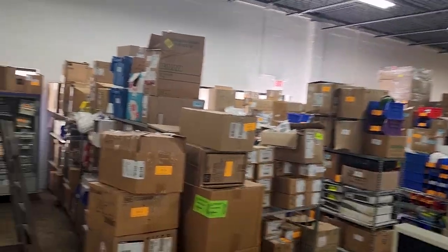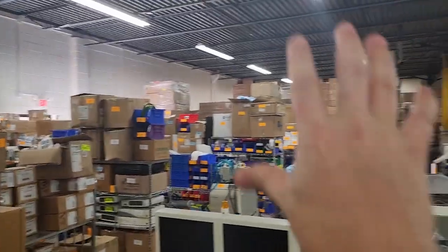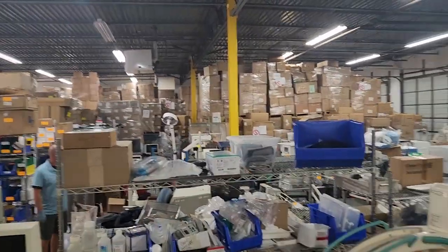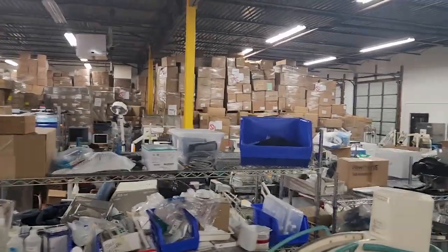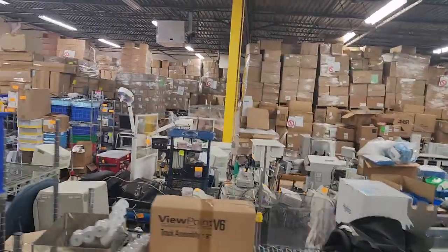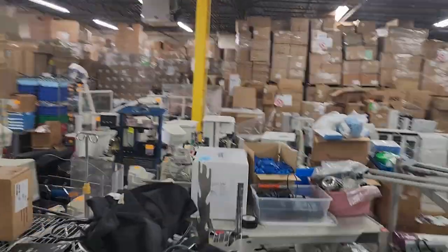To show you the scale of the warehouse — mind you, there are racks and racks of PPE. A lot of that over there is PPE. And guys, if you need some PPE, message me below — I will cut you a crazy deal. I'm talking any PPE.